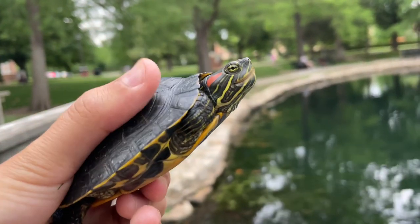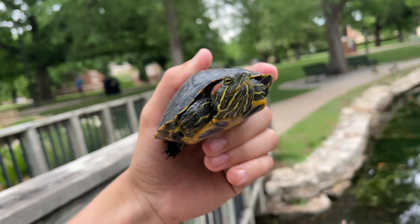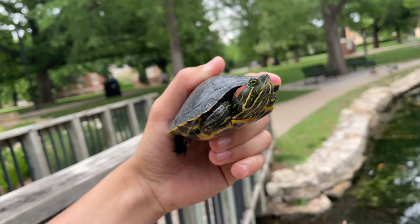You can see he's a little bit feisty there, trying to bite me. But anyways, I'm going to get some photos as well as some more video of this guy, and then we'll go and let him go back in his pond.